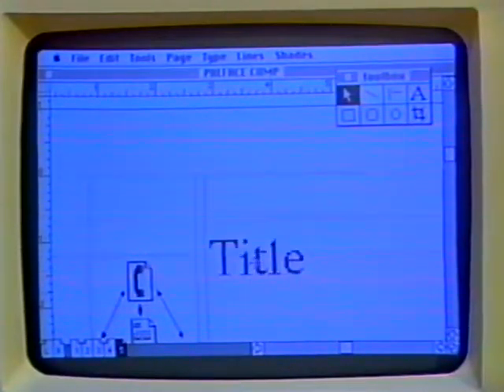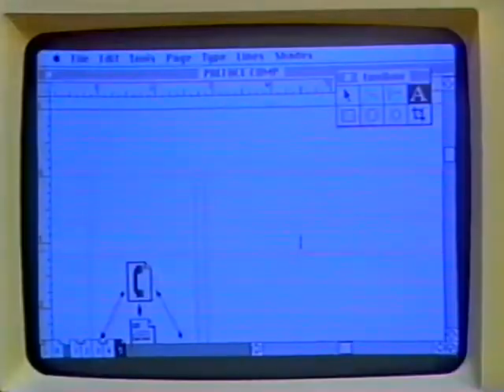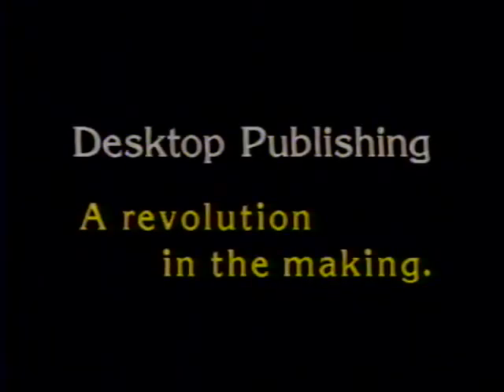It's a simple matter to move the type around. Anything can be changed. If I don't like the way this looks, it takes about that long to find out how it looks in italic. And the wonderful thing is that I can have a printed page of this in less than a minute. It's created quite a stir around here and I'm basically having to fight people off to work on my own machine. I would never go back to the old method of putting out these publications. If you're in the graphic design business, the Macintosh, the LaserWriter, and specifically PageMaker software is an excellent investment. Do it now and you won't regret it.